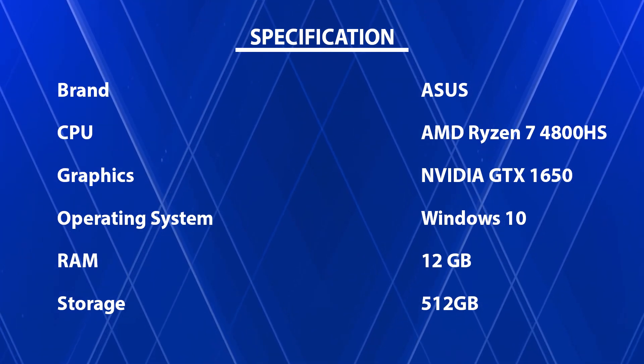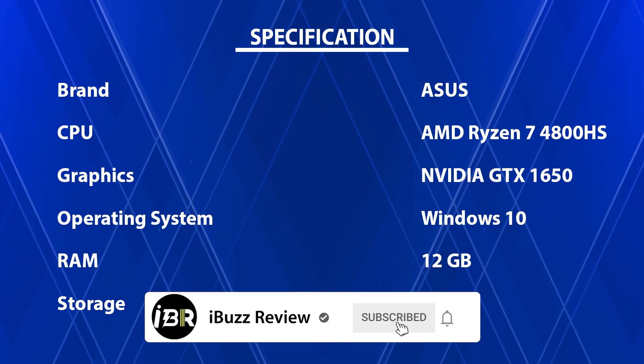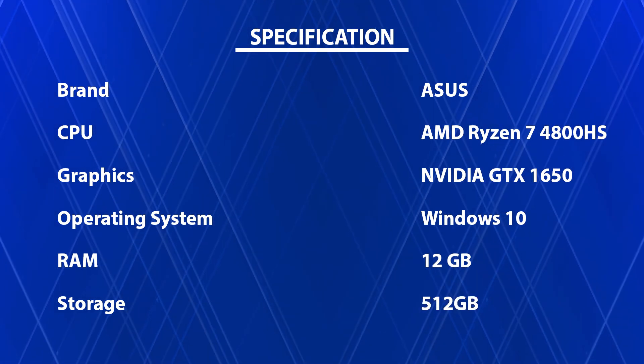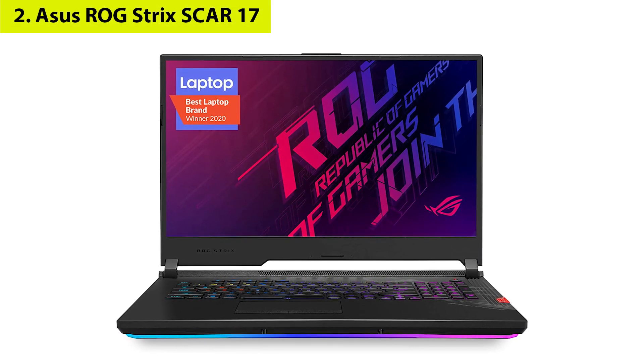Check the product link and price in the video description below. Please subscribe to our channel and hit the bell button for more updates. Number two: ASUS ROG Strix SCAR 17.